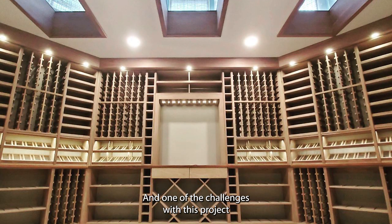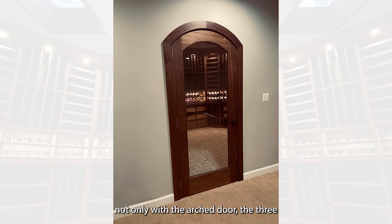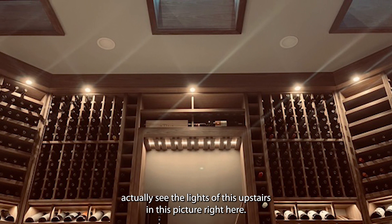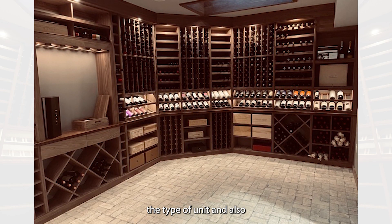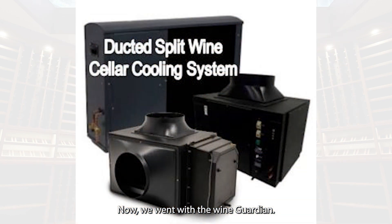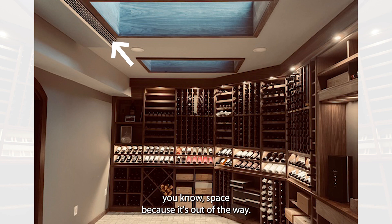One of the challenges with this project was the fact that there is all this glass — not only with the arched door, the three skylights, but you can also see the lights upstairs in this picture right here. All of that had to be factored in when sizing and selecting the cooling unit. We went with the Wine Guardian CS050, which is a ceiling mount that gets installed in between the joists, so it doesn't sacrifice any racking space because it's completely out of the way.